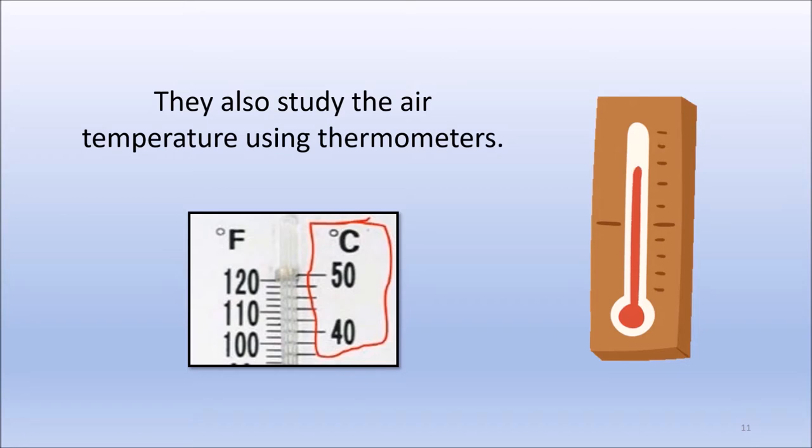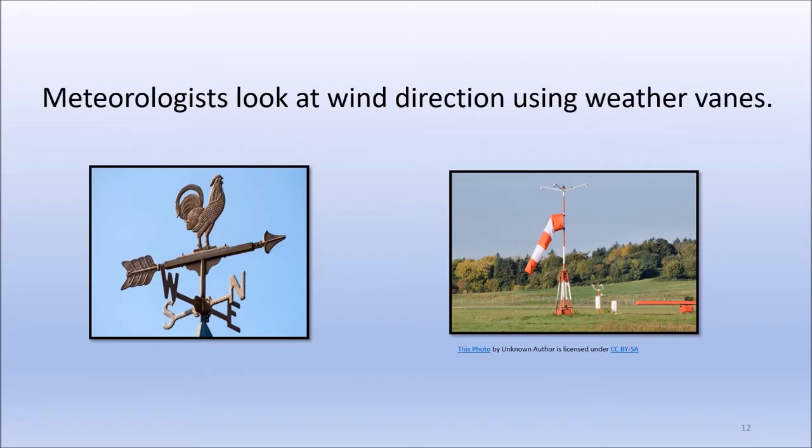Most scientists around the world use Celsius to measure the temperature. Meteorologists look at wind direction using weather vanes. You may see weather vanes at the top of a building in your neighborhood. You can also see weather vanes on the top of barns. Another way to measure the direction of the wind is by using a wind sock. Wind socks are often used at airports.